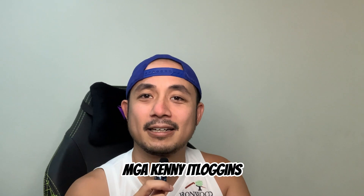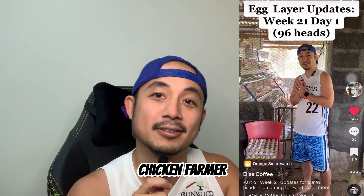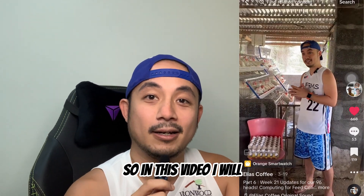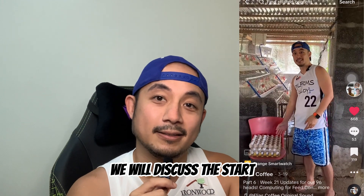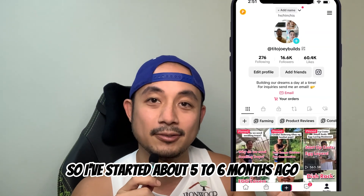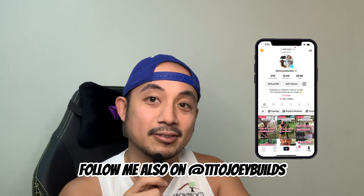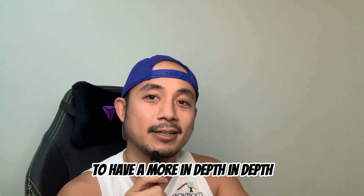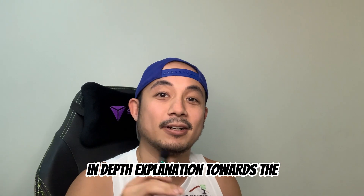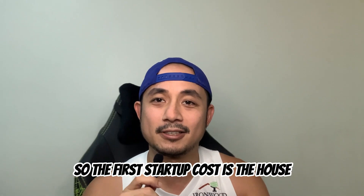Good morning! I'm Joey, a chicken farmer with a small-scale egg laying business. In this video, I will discuss the startup costs to have your own egg laying farm. I started about five to six months ago — you can track my progress on my TikTok page, Tito Joey Builds. I decided to make a YouTube page to have a more in-depth explanation of the chicken farming business.